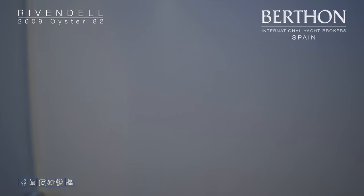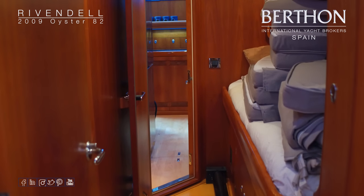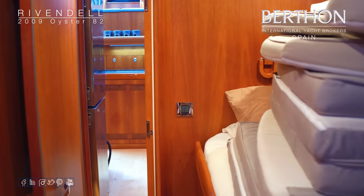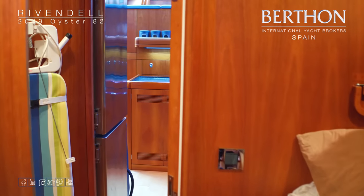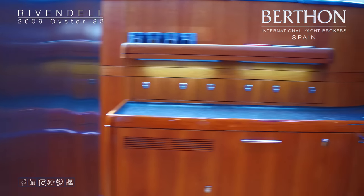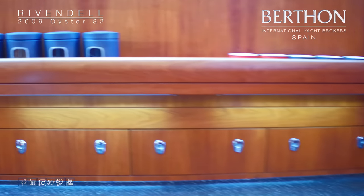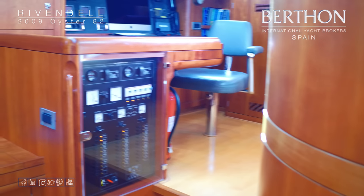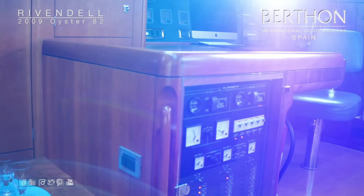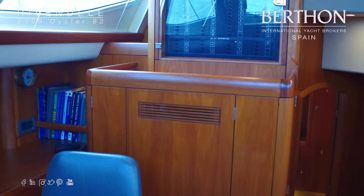Coming back round, we walk aft again through the cabin and into the galley. Lovely worktops — a very elegant area. So we're looking at the 220V electric panel there, with the generator start panels, and up here behind the nav station is the 24-volt switch panel.